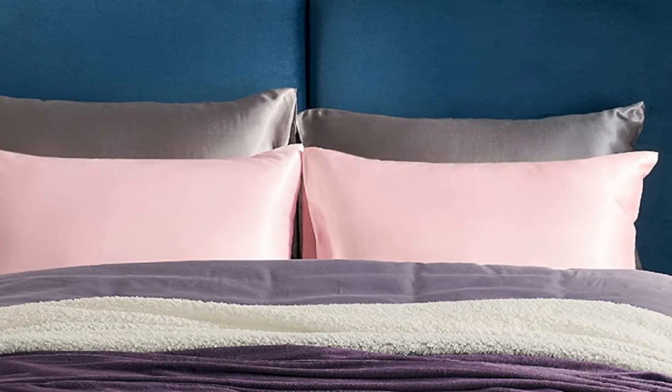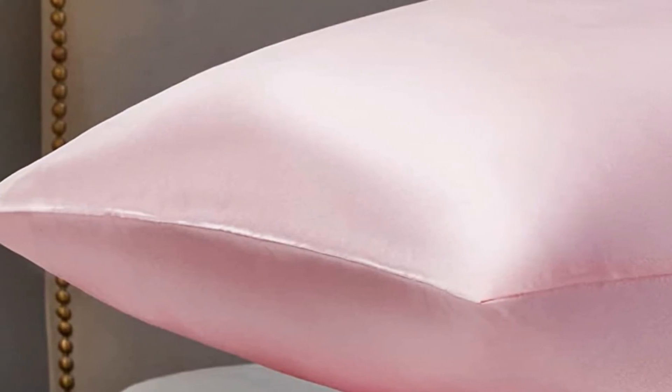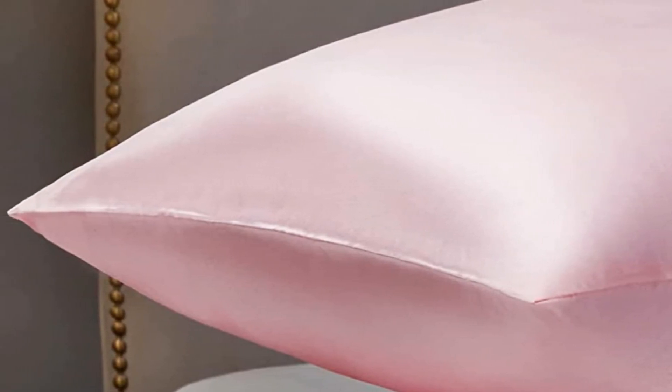They are machine washable with mild detergent. Simply turn them inside out and place them in a mesh laundry bag for washing, then dry on a low heat setting. Because the polyester microfiber satin fabric is non-absorbent, it may not be the best choice for those who tend to sleep hot. Sleepers who experience night sweats may not find this non-absorbent fabric to be comfortable.